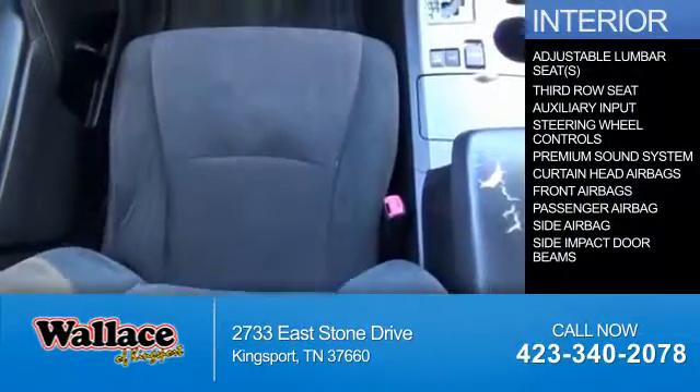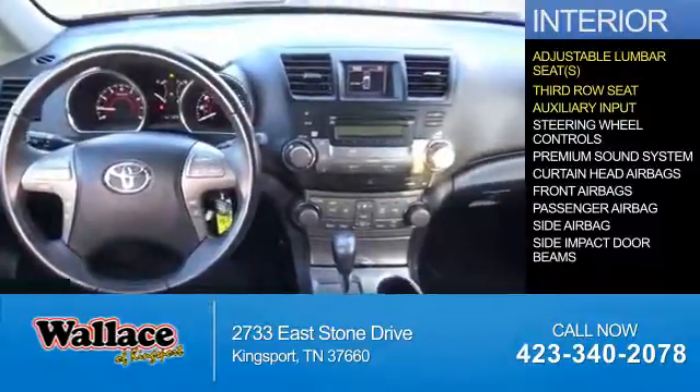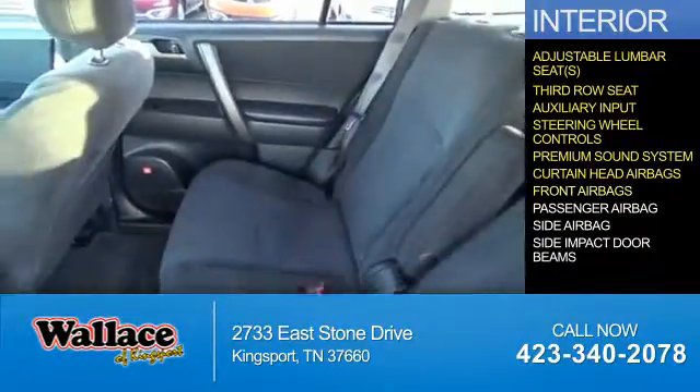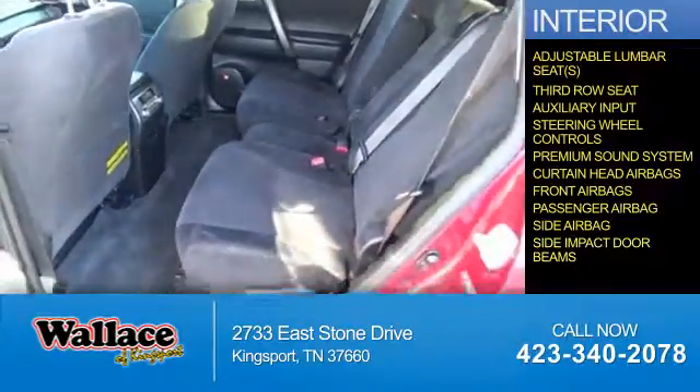Inside you'll find adjustable lumbar seats, third row seats, an auxiliary input, steering wheel controls, a premium sound system, curtain head airbags, front airbags, a passenger airbag, side airbags, and side impact door beams.